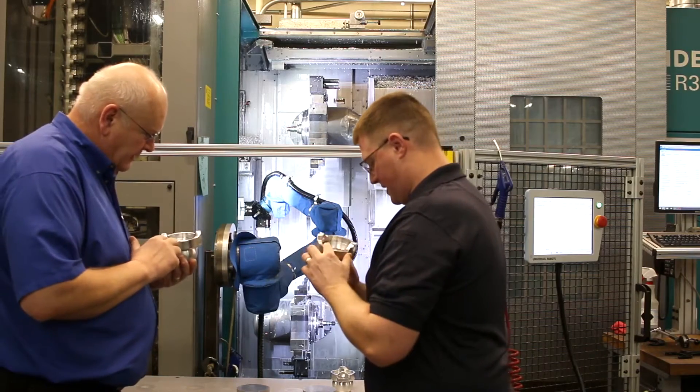The number of machines we buy with integrated gantries will go down, and I think the number of UR robots we buy will go up.